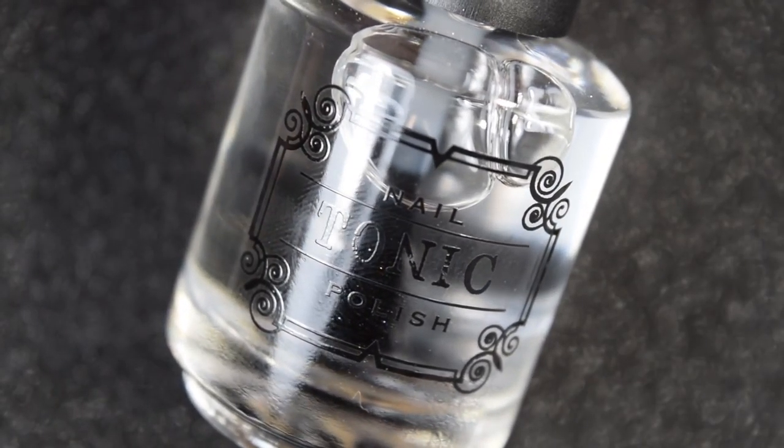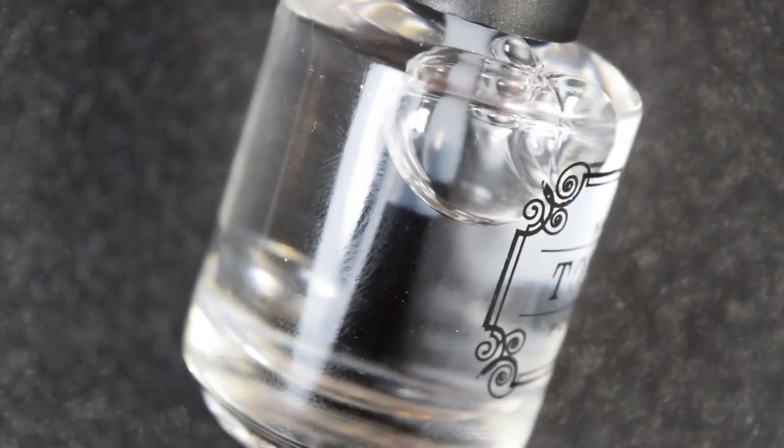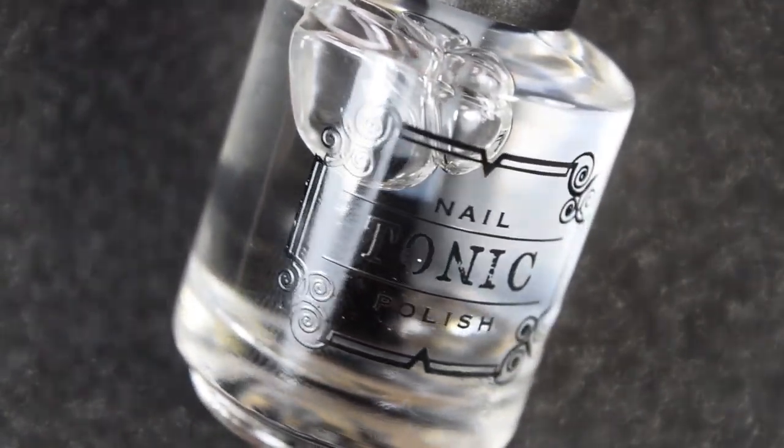I have four polishes to share with you today, so let's go ahead and get started. All of today's swatches are going to be topped with Tonic Topper Fast Drying Glossy Top Coat from Tonic.